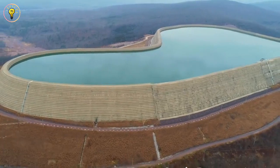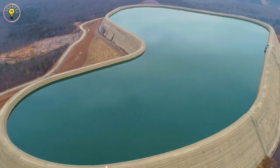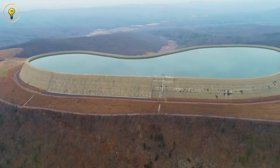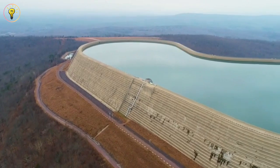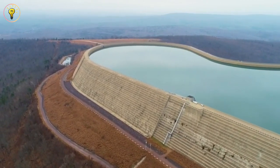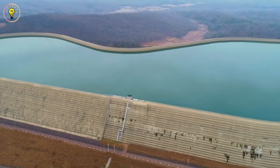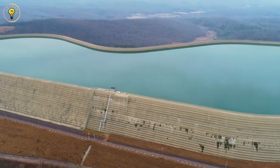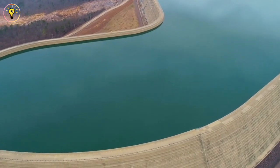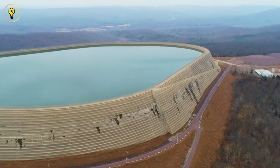The largest pumped-storage hydroelectric power plant in the world, Taum Sauk, is located in Missouri, the Show-Me State. Two reservoirs — the tallest standing at 720 meters, the other at 450 meters — release water down to spin turbines and produce electricity when demand for power spikes. The water is pumped back up at night using extra energy from various sources. Built in the 1960s and named for a nearby mountain, Taum Sauk had an initial capacity of 800 megawatts, and after an overhaul now boasts a powerful 1,020 megawatts.